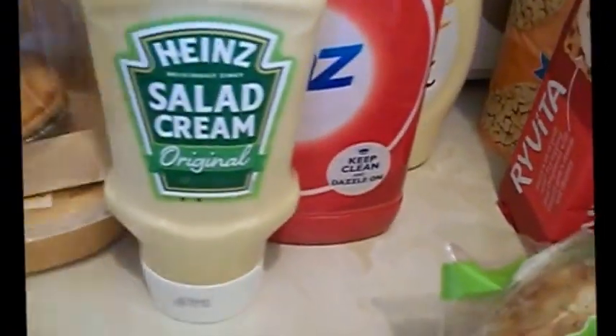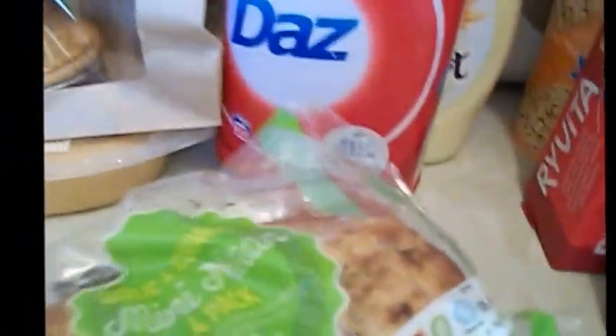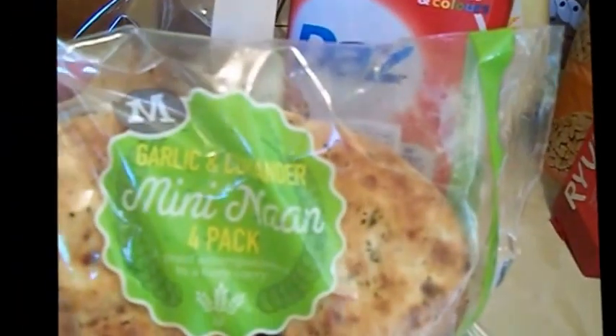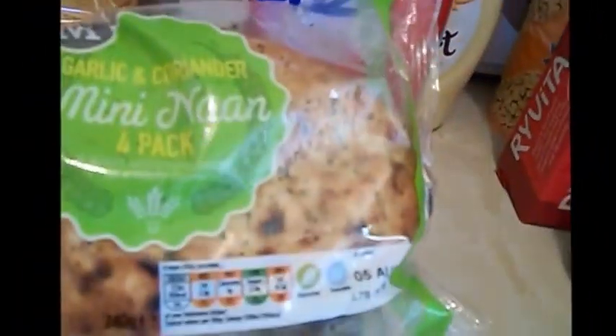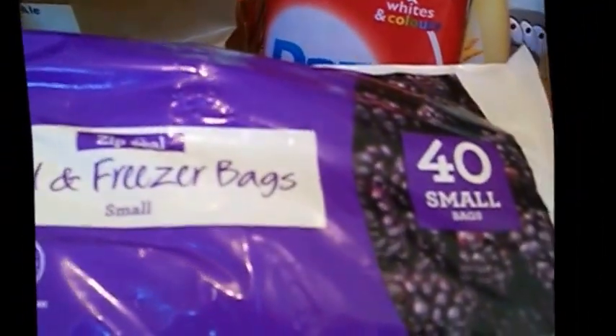I got some Heinz salad cream, because you can't have salad cream unless it's Heinz — only Heinz make proper salad cream. I got some of these mini garlic and coriander naan breads, because as I say I want to make a curry. Morrison's Ziploc bags — I got medium, there's 25 in there, and then I got 40 of the small ones because I was running out.